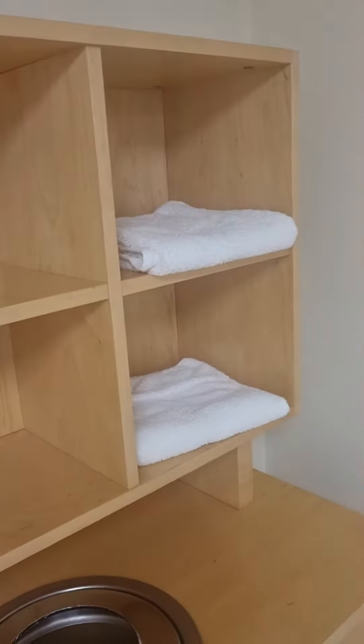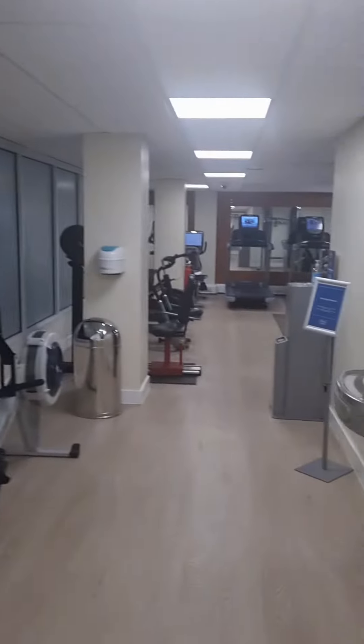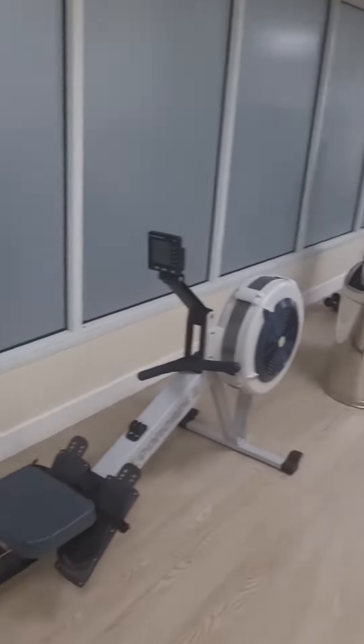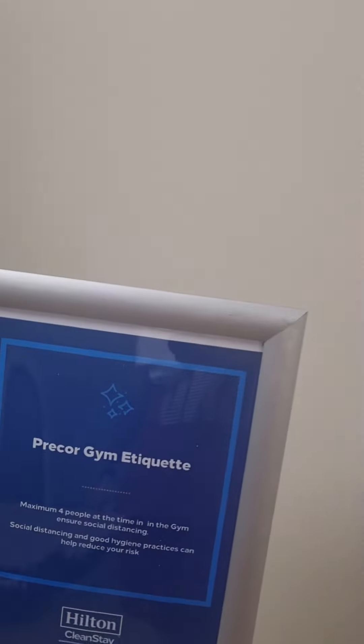Quick review of the gym at the Hilton Croydon London. Coming in, there's a towel station followed by where we put the dirty towels. As we go down we've got the water station, the rowing machine, and as you walk in we've got our first aid kit.